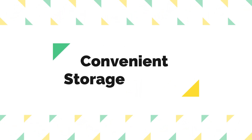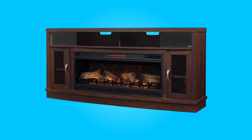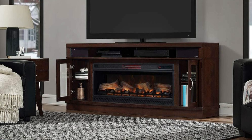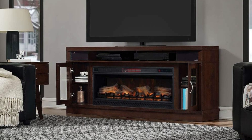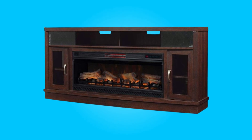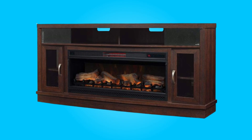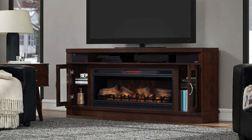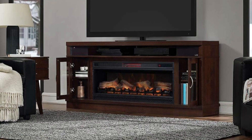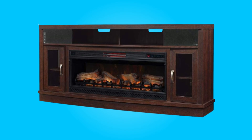Number 2: Convenient Storage Options. This electric fireplace is designed with practicality in mind. It features a split open center shelf that is perfect for housing your cable box, DVD player, or gaming console. Additionally, two side cabinets provide additional storage space for your DVD collection, gaming accessories, or other entertainment equipment. Integrated cord management holes keep your cables organized and maintain a tidy appearance.